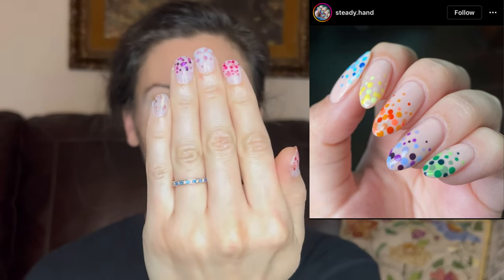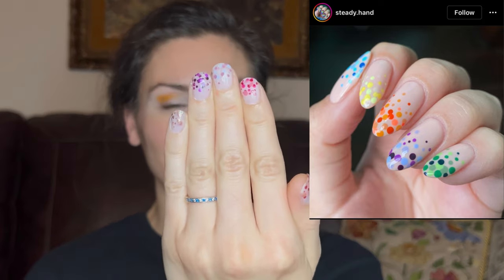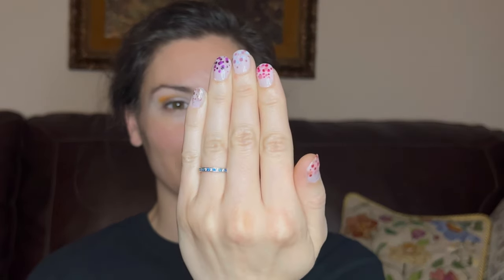I painted my nails last night. I saw a picture on Instagram — I'll put it above here so I can give credit to the original poster — but it's these little colorful dots and I painted my own nails last night and did that. And this is not nearly as nice as that because, I mean, I'm not a nail tech, but aren't they cute? It's like the cutest manicure ever. They're adorable. I think they're adorable, and they're so fun.